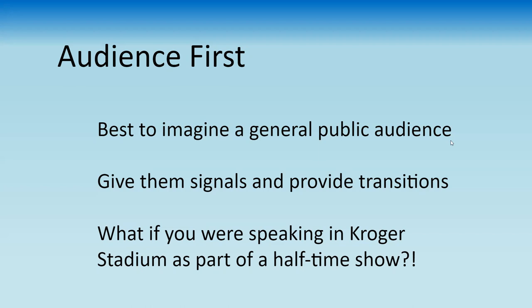Part of what you're doing in paying attention to audience is giving them signals so they can know when to pay attention most, what to take away, and so they can follow your talk in a logical fashion from beginning to end. You don't have to imagine you're giving your talk in Rupp Arena or Kroger Stadium — but that sort of audience is what you need to have in mind. You can also imagine a single individual who is not a specialist but has a college degree.